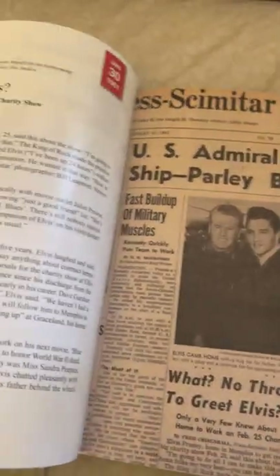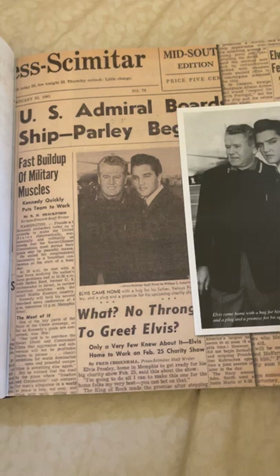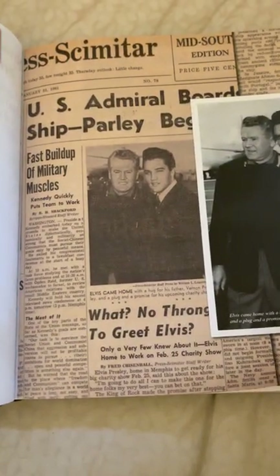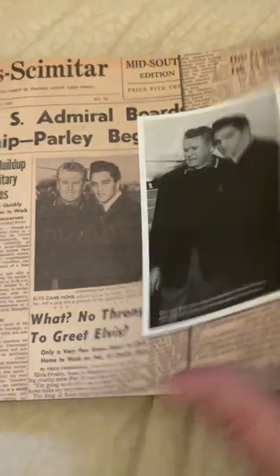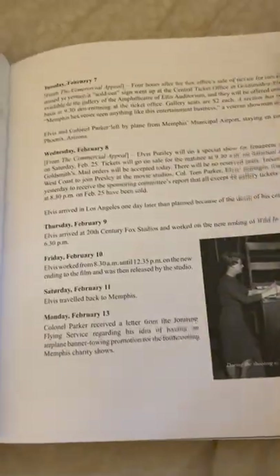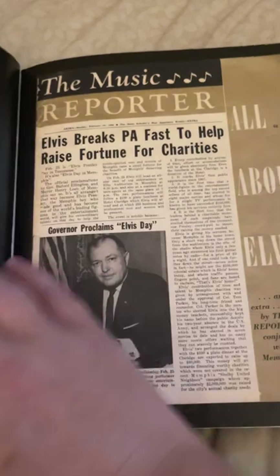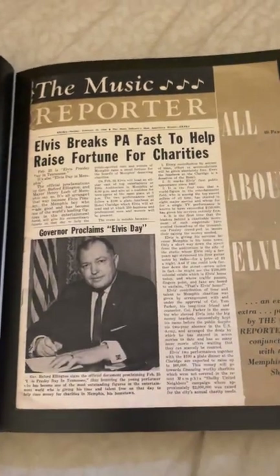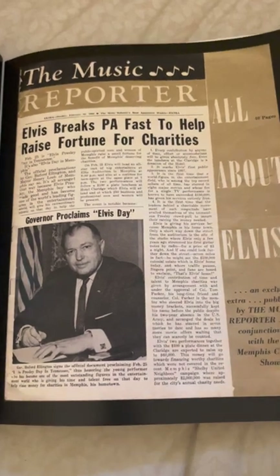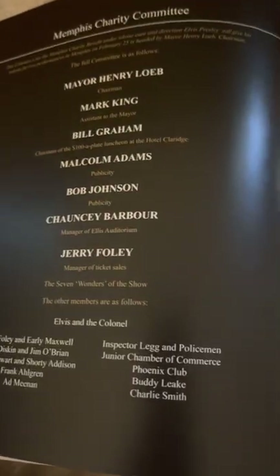There's the newspaper clipping. Fast buildup of military muscles — much like today. I want to not go page by page; a lot of this is just reading. Elvis Breaks PA. Fast to help raise fortune for charities. Pretty cool. There's the charity committee it talks about.